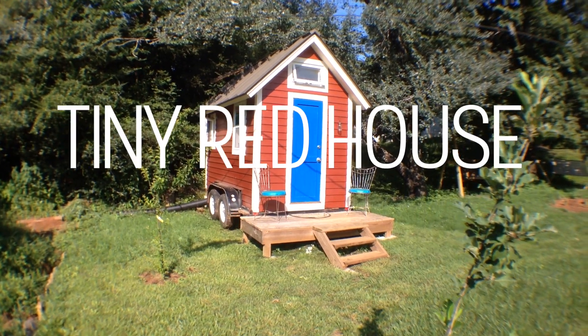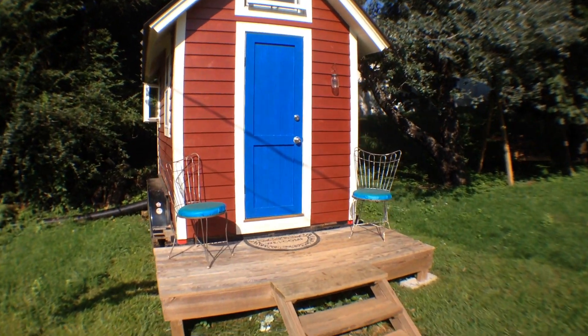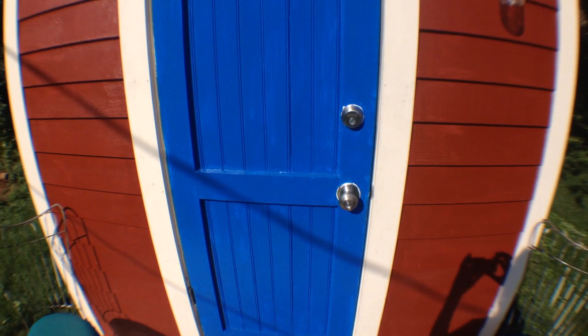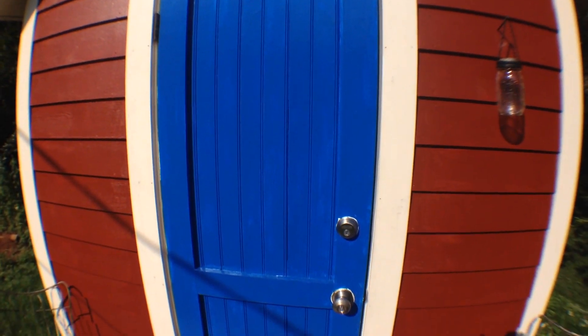Welcome to the tiny red house. This front porch and stairs are not attached. The door has changed colors a couple of times — I can't decide what I like best.